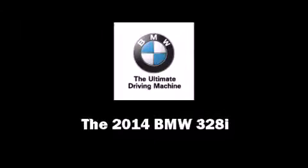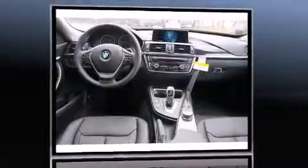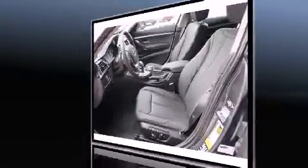Sensibility and practicality define the 2014 BMW 328i. It features all-wheel drive versatility, an automatic transmission, and a 2-liter 4-cylinder engine. Turbocharger technology provides forced air induction, enhancing performance while preserving fuel economy.